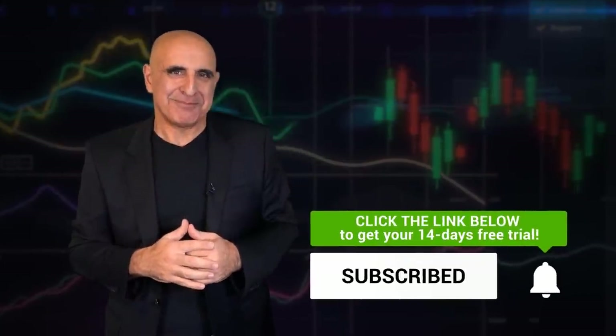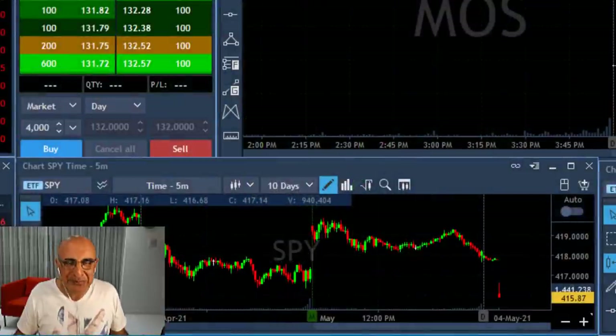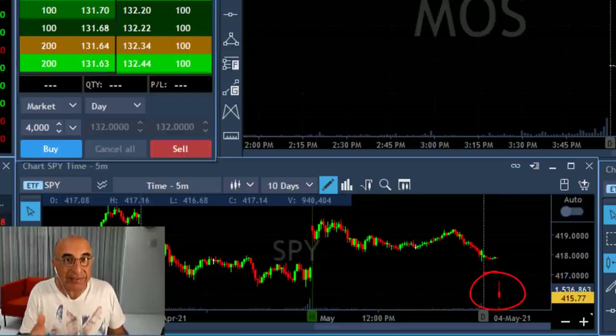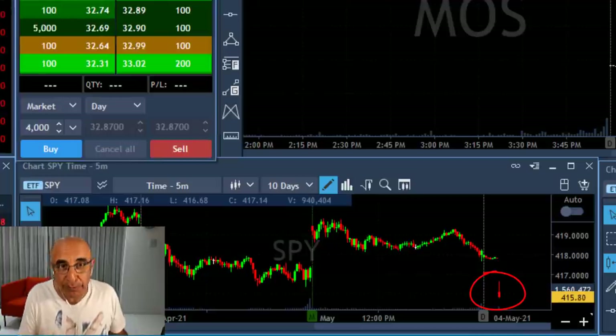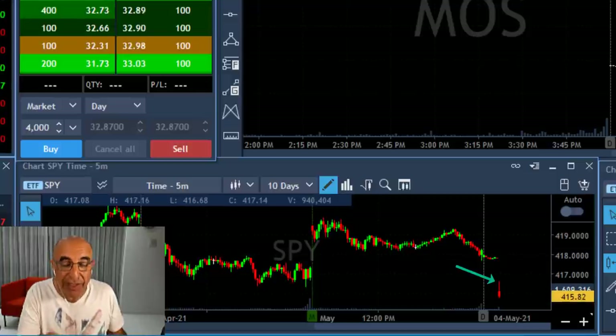Amazing day for me today. Hi traders, recap of my trading session today. As you can see, that's the start of the trading session — the market is down, the S&P is down more than 0.5%, Nasdaq is down more than 1%. Take a look at this topping tail: it tried to move higher — that's a five-minute candle — it failed.